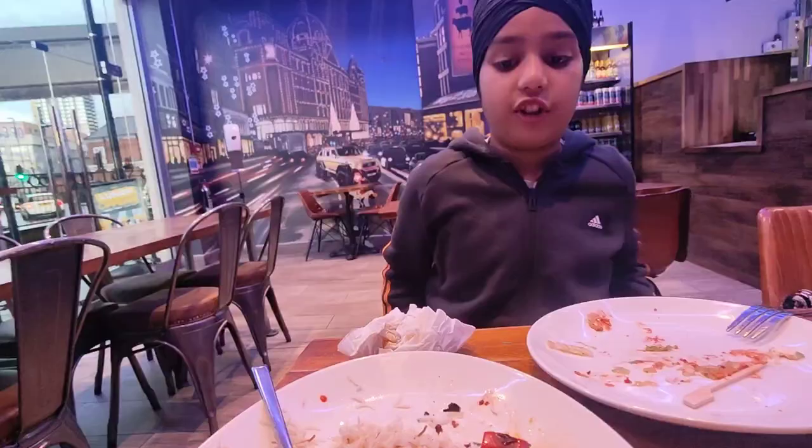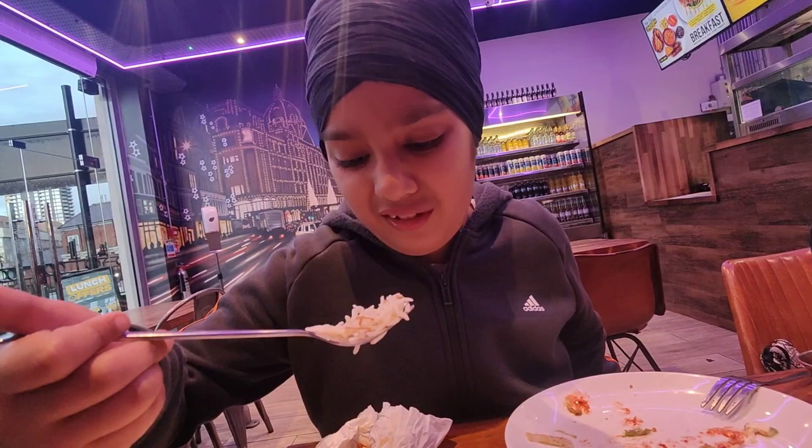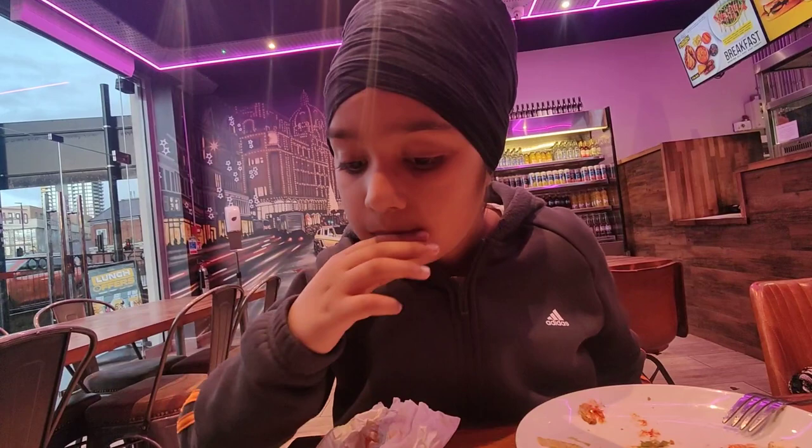So guys, I literally forgot about the rice. These rice — I've never seen these kind of ones. These rice are very fluffy, nice, tasty. I think they are quite good.